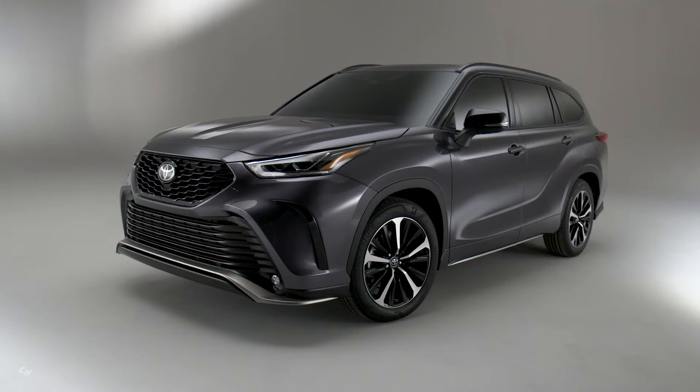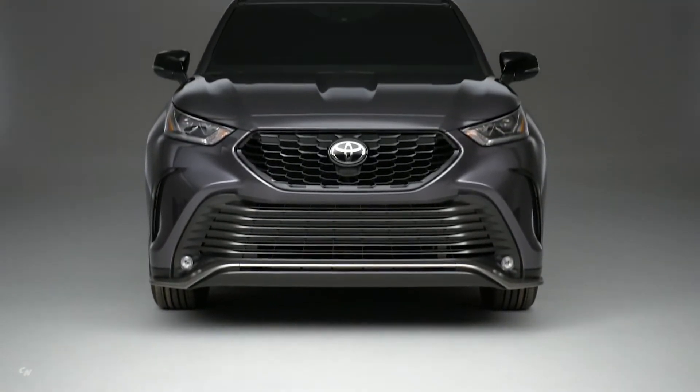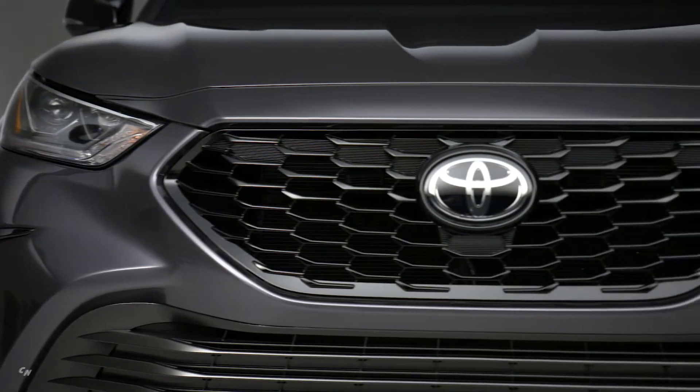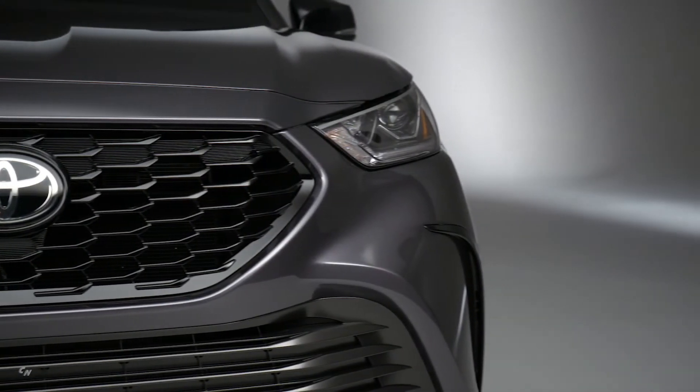The fourth generation Highlander, just introduced for 2020 and built on the Toyota new global architecture, offers the ideal platform for an athletic transformation. Designed for people who need SUV practicality but really miss driving sport sedans, the Highlander XSE combines bold exterior design with more agile driving reflexes.